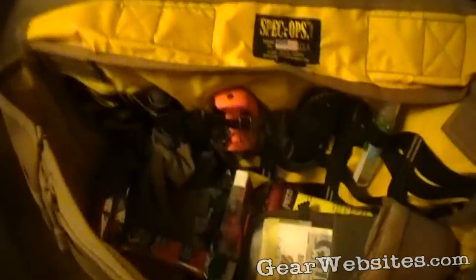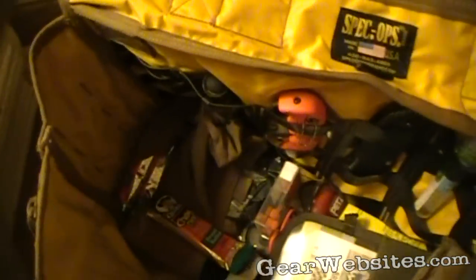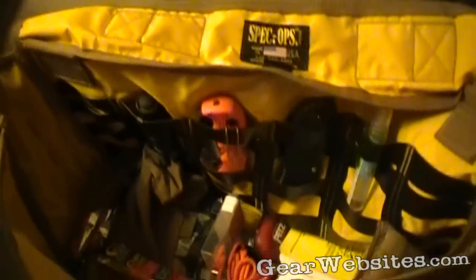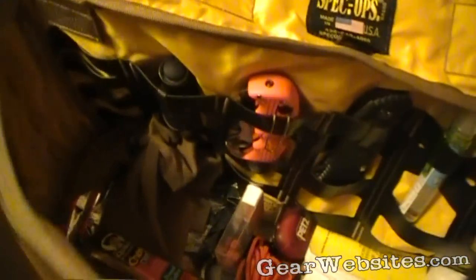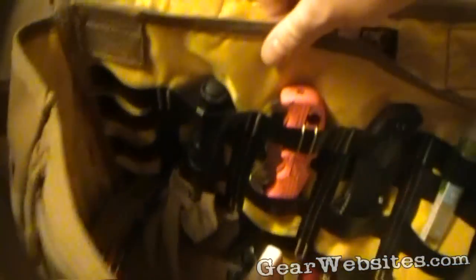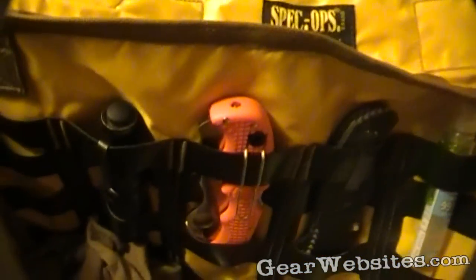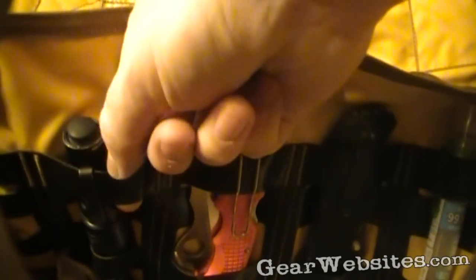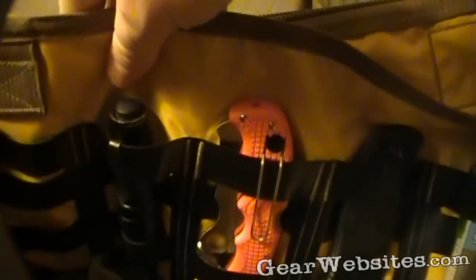Kind of like digging this bright yellow interior — makes it brighter inside, a lot easier to see all the stuff I'm carrying throughout the day. On this back part they have their own kind of rubberized-looking version of PALS webbing.